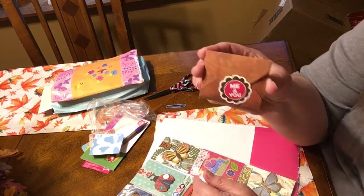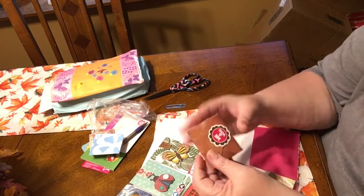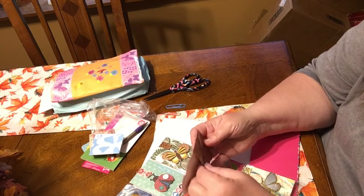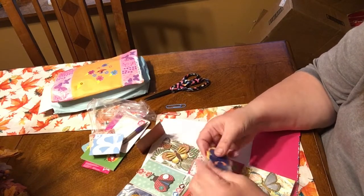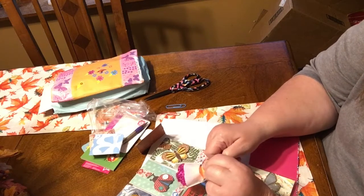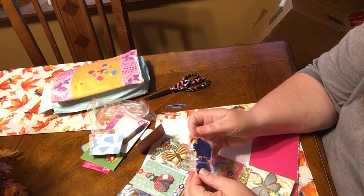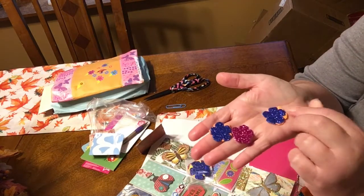That's cute. I'm really liking these little envelopes - I'm gonna have to see if my Cricut can make them. They are just too cute. She gave me a whole baggie of these sparkly flowers.